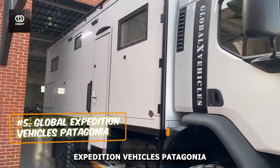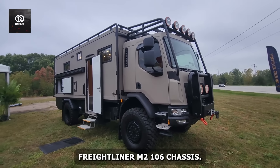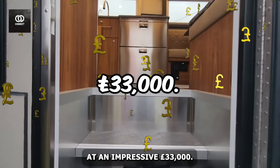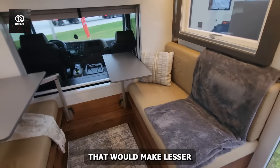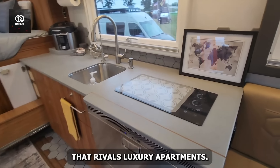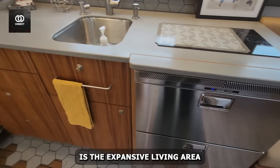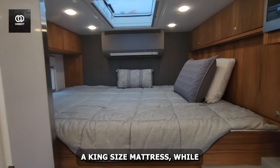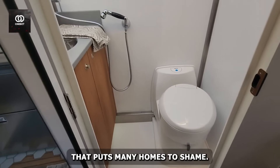Number five: Global Expedition Vehicles' Patagonia. Built on a robust Freightliner M2-106 chassis, this 27-foot-long vehicle tips the scales at an impressive 33,000 pounds. But don't let its size fool you — the Patagonia is designed to conquer landscapes that would make lesser vehicles tremble. Step inside and you're greeted by an interior that rivals luxury apartments. The heart of this mobile palace is the expansive living area featuring a full-size kitchen with high-end appliances. The bedroom boasts a king-size mattress, while the bathroom includes a spacious shower that puts many homes to shame.